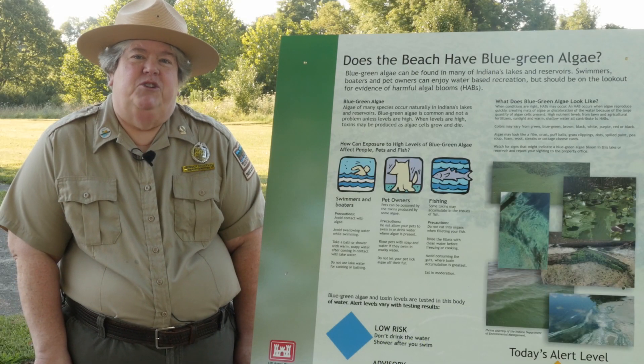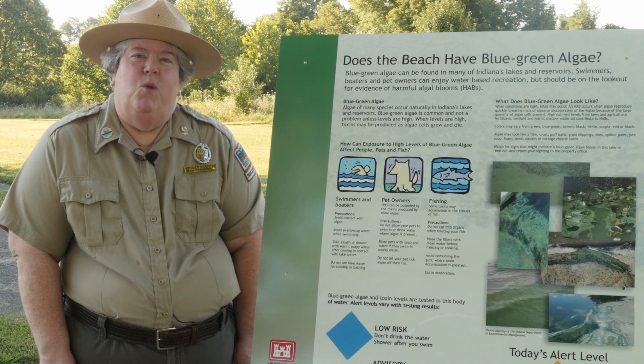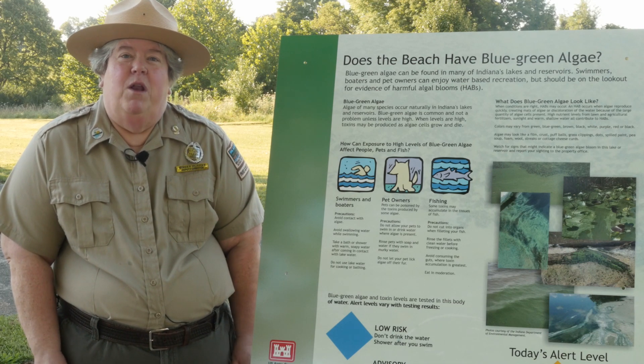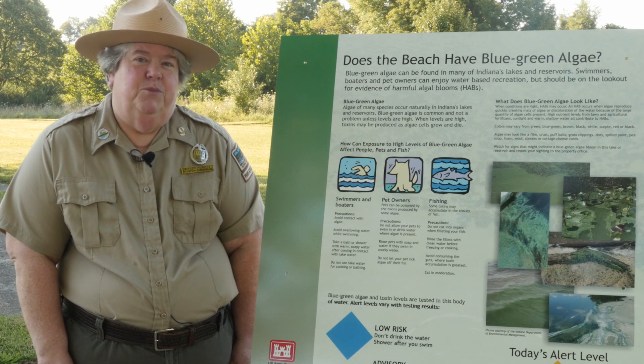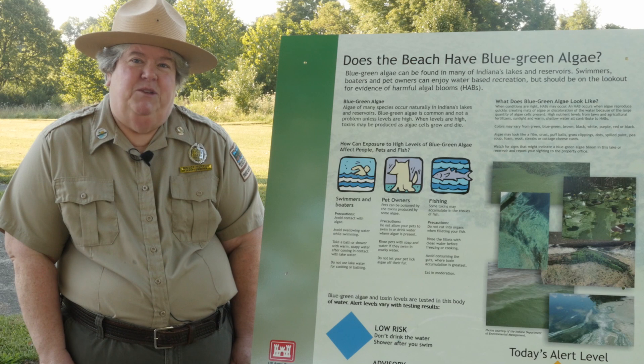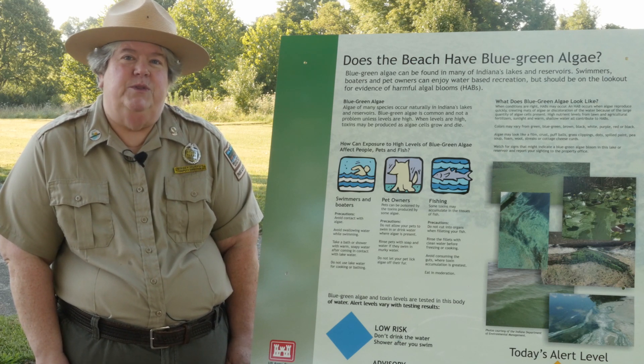We test our beaches in the summertime because that's where people spend a lot of time in the water, and we work with the Indiana Department of Environmental Management to do that. We want to make sure that if there is evidence of blue-green algae in the water, we know it and report that back to people. We have a four-level alert system that we use.